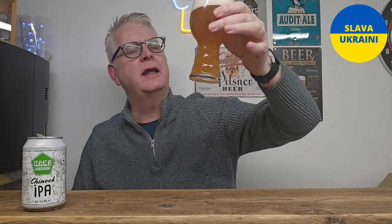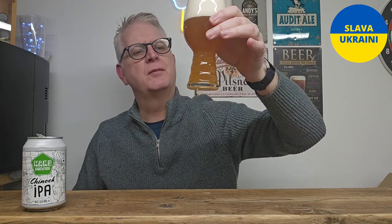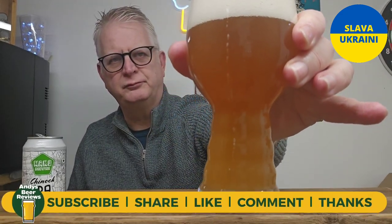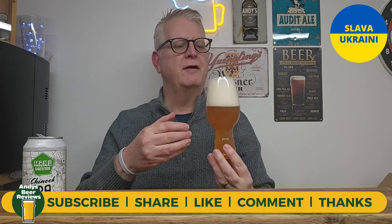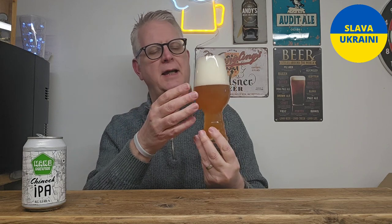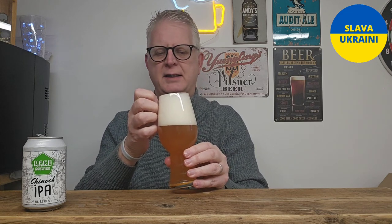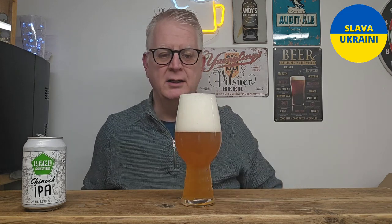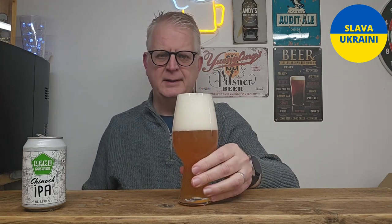Right, so we've got a slightly cloudy golden IPA with lots of very fine carbonation. Straight away, in my opinion, it's a well-made beer. The carbonation is quite fine, and a quite uniform head often means it's actually quite a well-brewed beer. So this one should be quite good.